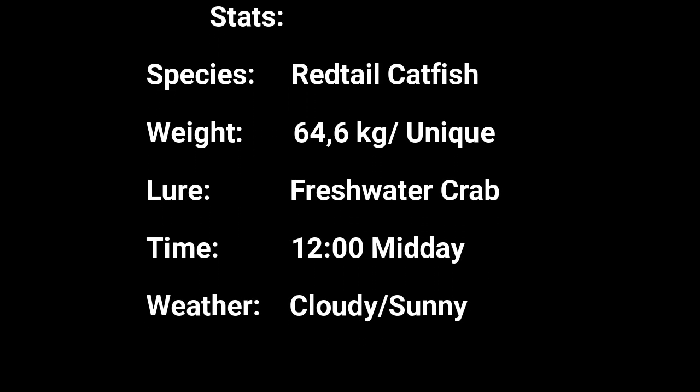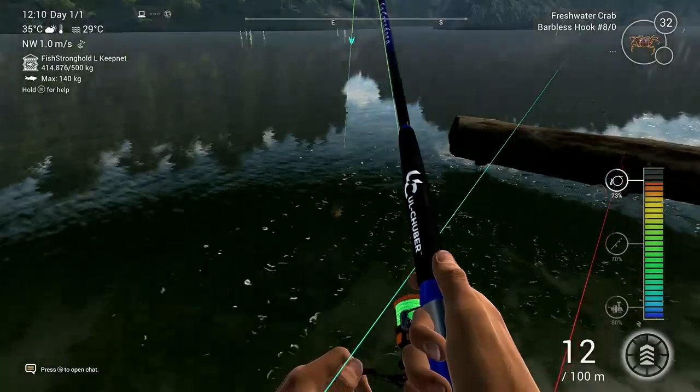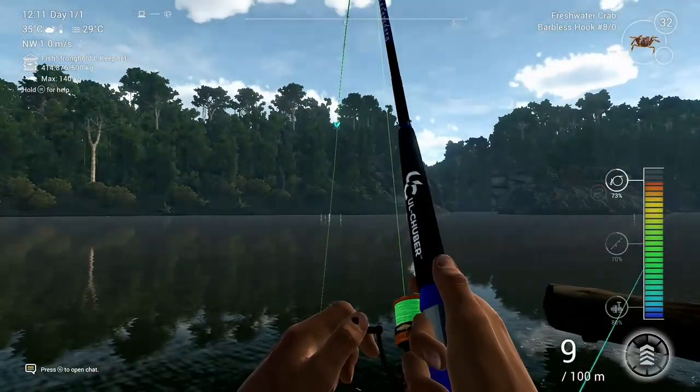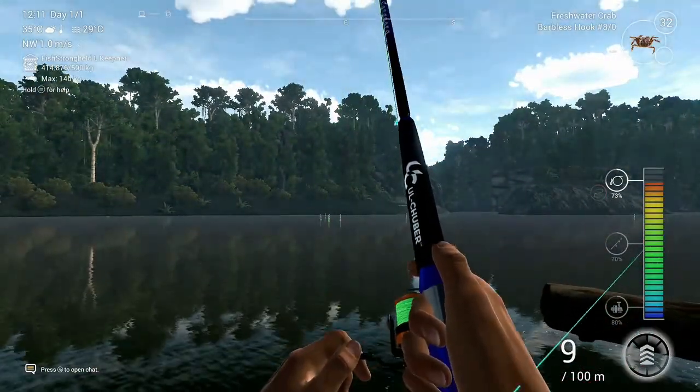Welcome back to another episode of Fishing Planet with 747 Fishing. Today I'm showing you at the Maroon River how and where to catch the unique red-tailed catfish.